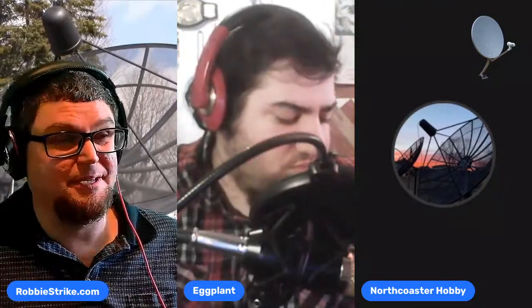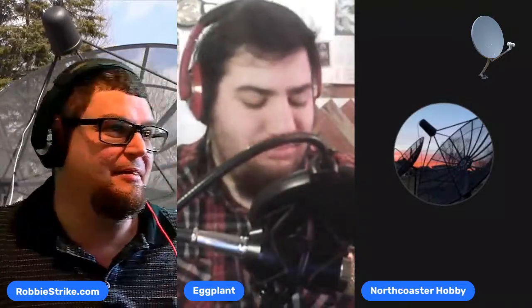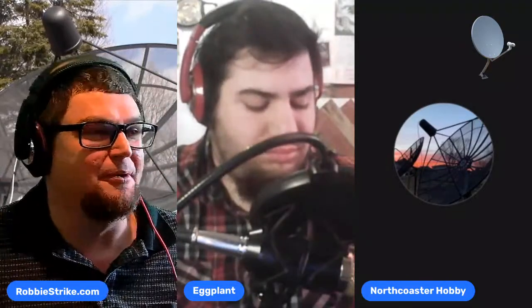Someone wanted me to do a KU band installation a couple of hours away. I thought I was giving them a good deal for a couple hundred dollars and they were like, the equipment didn't even cost that much. I said I've got to drive my bones to your location and do it — that was probably a good deal I was offering, and that was the closest I ever got to doing an install for someone who wanted the Seventh-day Adventist channels.